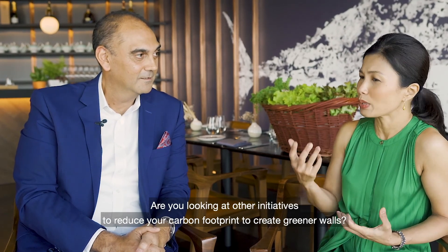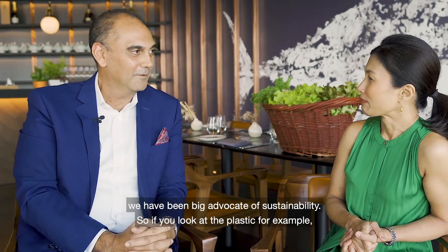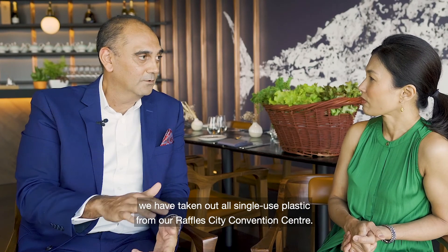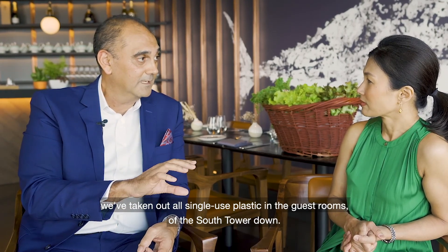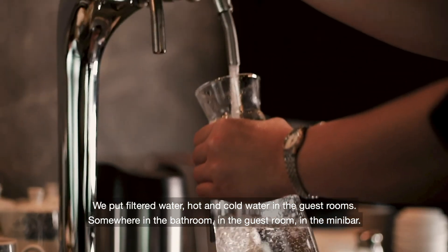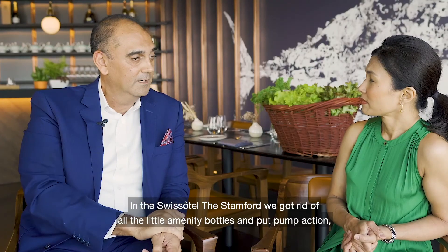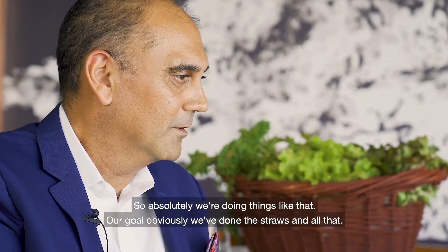Are you looking at other initiatives to reduce your carbon footprint and create a greener world? For a long time here at Fairmont Singapore and Swissôtel Stamford, we've been big advocates of sustainability. We've taken out all single-use plastic from our Raffles City Convention Centre. We've done a renovation of Fairmont Singapore and taken out all single-use plastic in guest rooms of the South Tower — putting in filtered hot and cold water in the guest room mini bar. In Swissôtel Stamford, we've got rid of all the little amenity bottles and put in pump action, saving over 1.3 million bottles a year that would have gone into the environment.